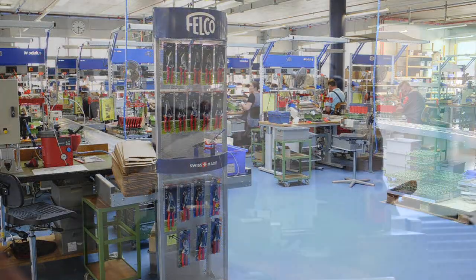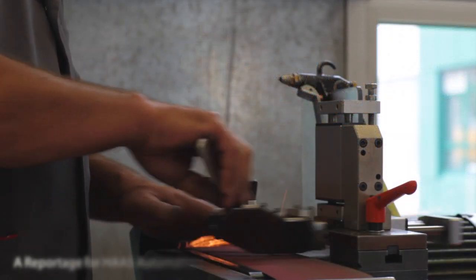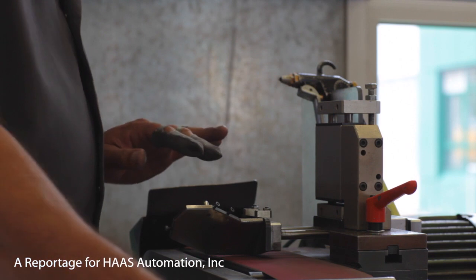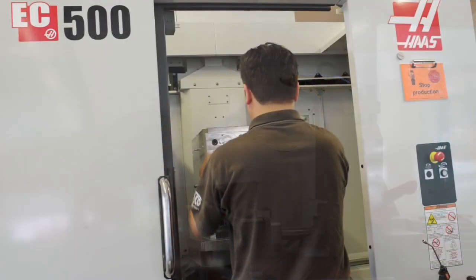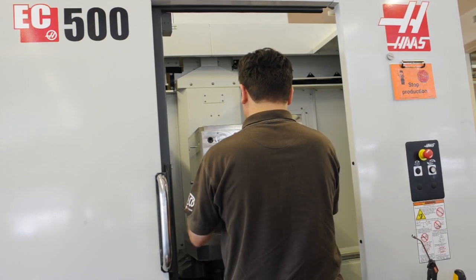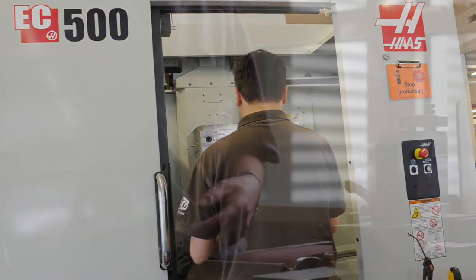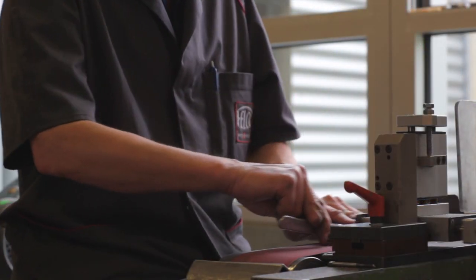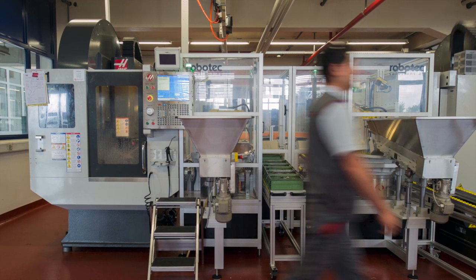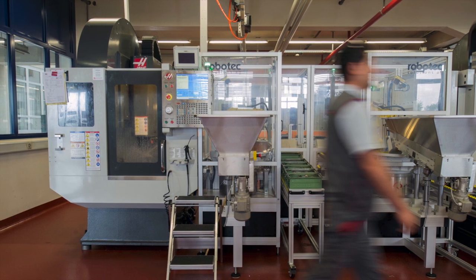At its factory, much of the product finishing is still done by hand. However, part volumes have increased considerably over the past few years, so in 2011 the company invested in a Haas EC500 horizontal machining center and a VM2 vertical machining center. Soon after, Felco also purchased two DT1 drill-tap machines which are set up as a cell with robot loading and have replaced conventional stamping to make 700,000 pairs of blades annually.